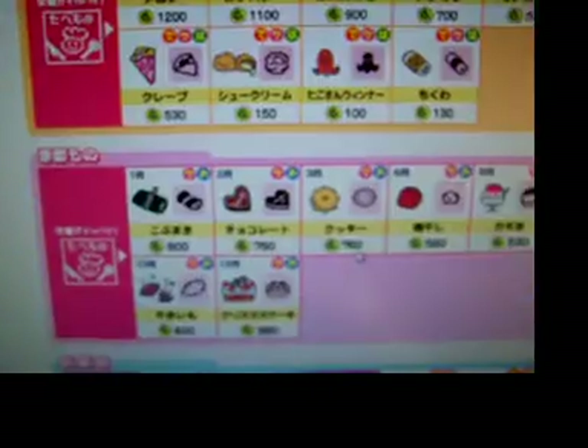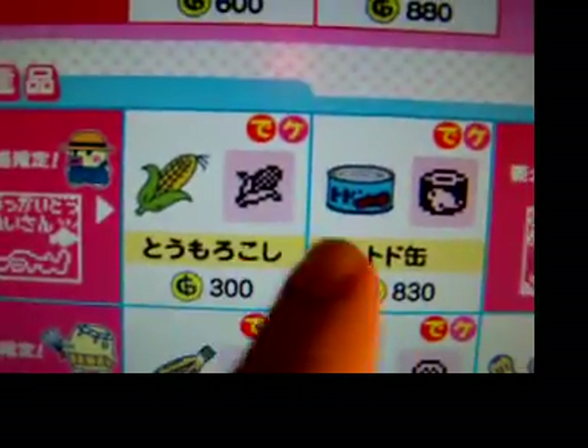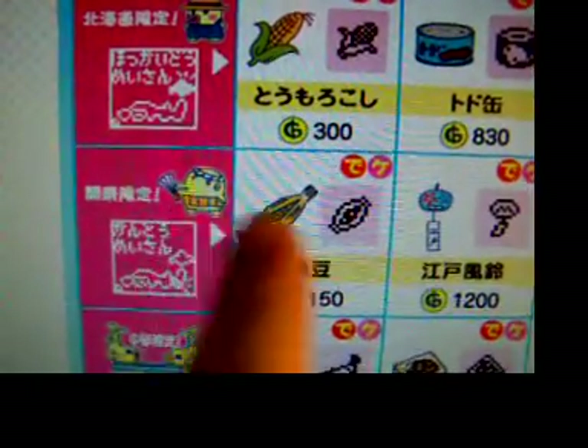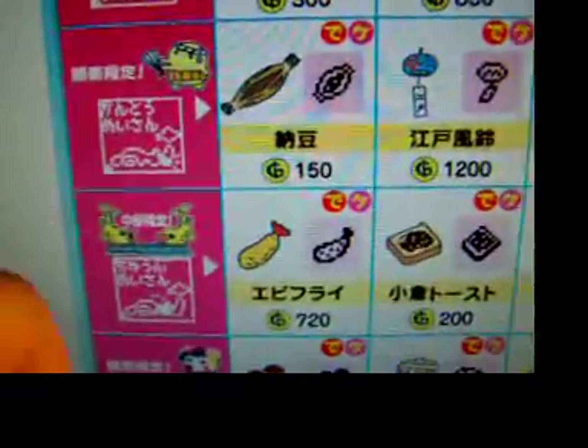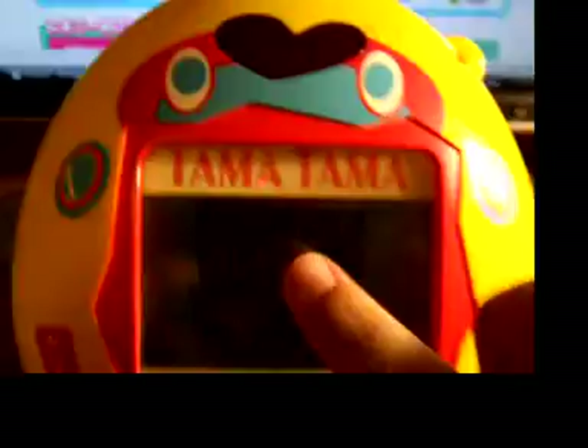For example, you could buy corn and tuna from this guy — the Kuchu Pachi-looking one with the bandana — you could buy Natto, or the lantern, or peanuts, and so on and so forth. So what they did with this one was...